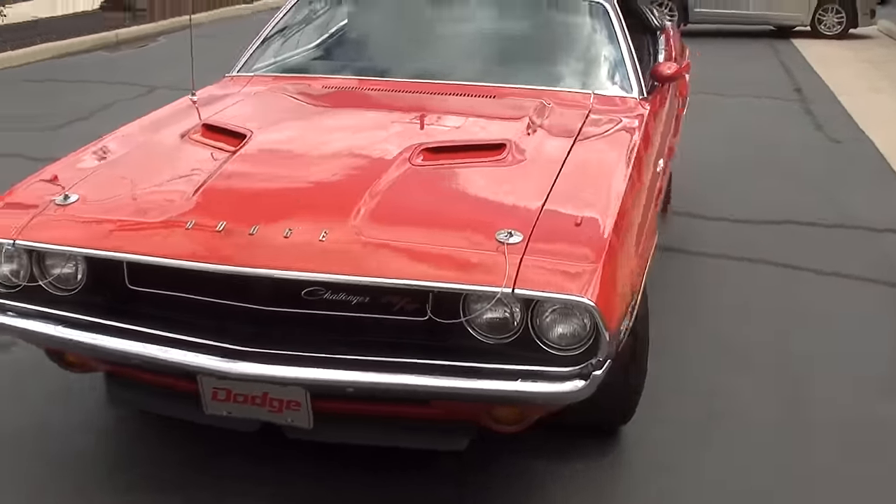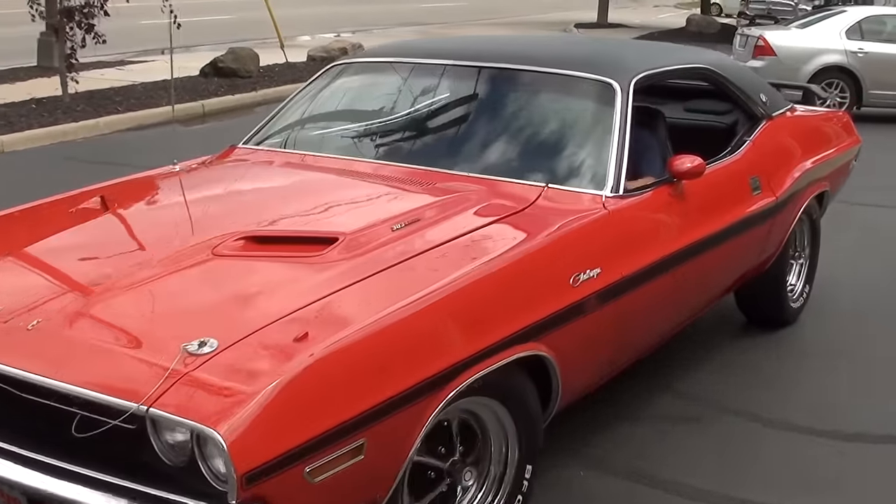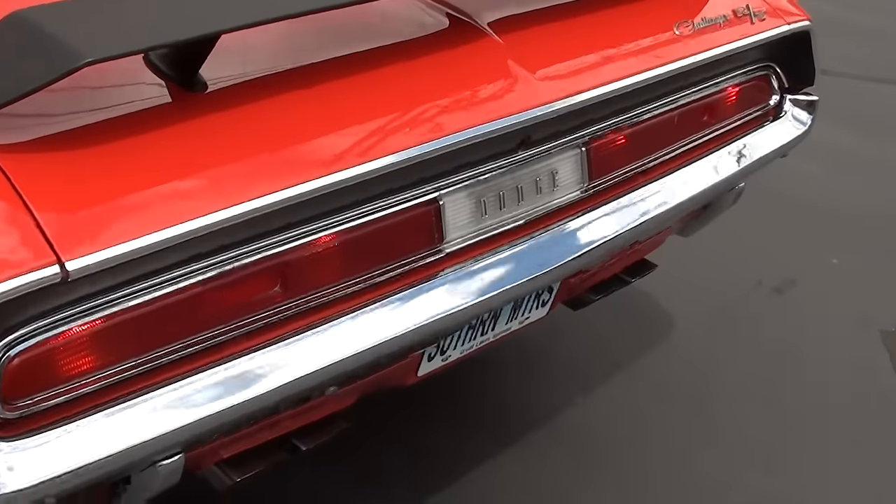Make sure you keep track of our inventory — you can do that at southernmotors.com, or you're always welcome to pick up the phone and give us a call at 248-620-3355.